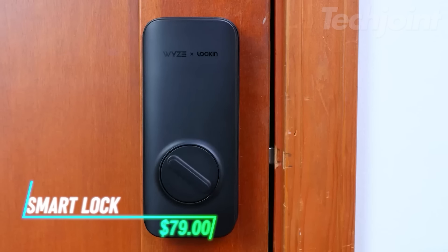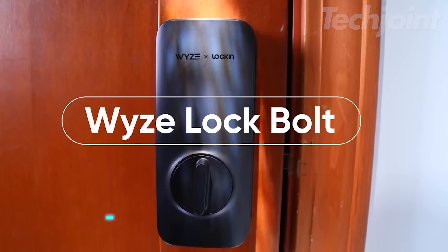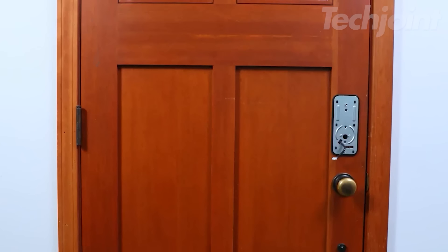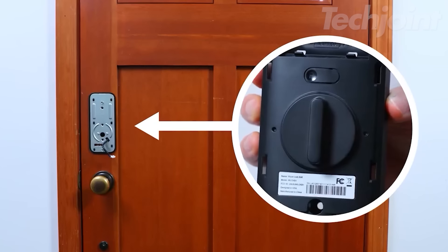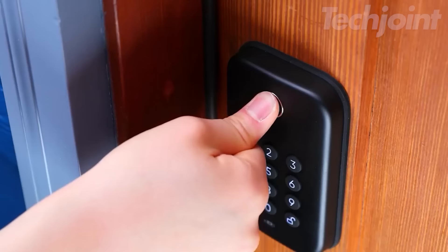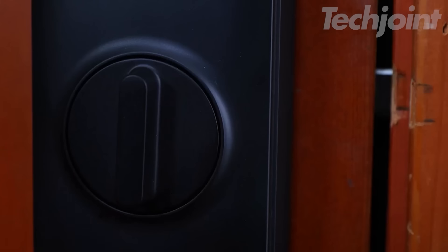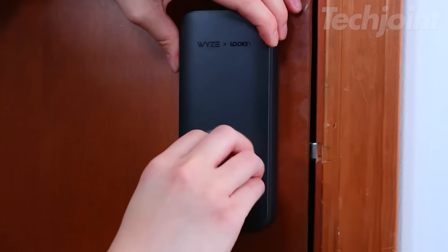Imagine stepping into a world where fumbling for keys is a thing of the past. This smart deadbolt unlocks in under a second using your fingerprint, accommodating up to 50 different prints through a user-friendly app. Plus, with the backlit keypad, you can enter a unique code, ensuring guests get in without hassle. The auto-lock feature secures your home, so you never have to worry about forgetting to lock the door.